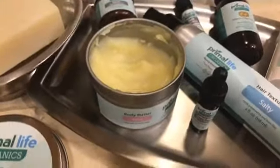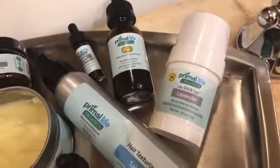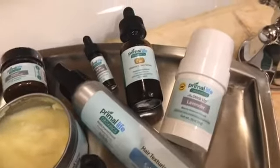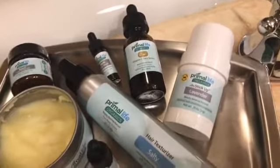Another essential for me is the Envy body butter — it's my favorite scent, so it's always in my bag. The stick up deodorant is the travel size, the 0.75 ounce, and it's perfect to stick in your bag. It lasts a long time, so it's perfect for traveling.